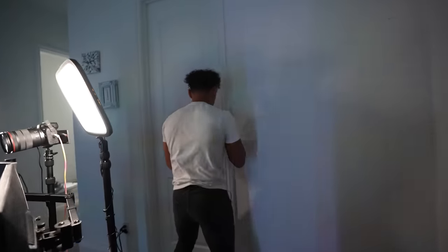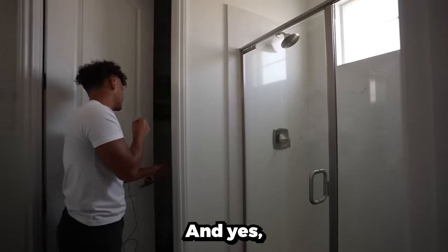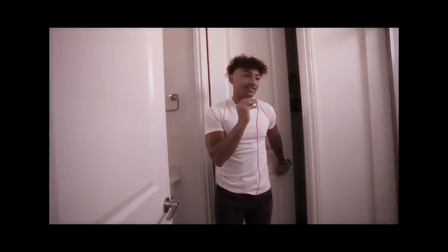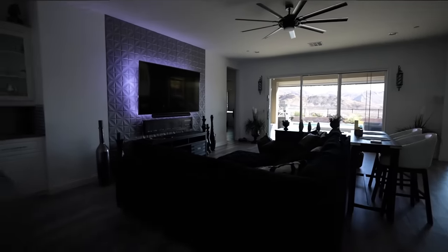Over here I also have a bathroom in the setup room — pretty nice bathroom. And yes, you guessed it, the toilet does say 'nice butt.' They're not lying. All right, that's my setup.